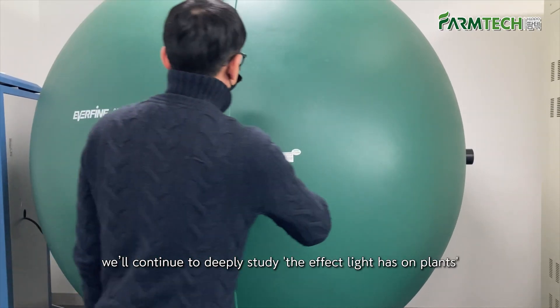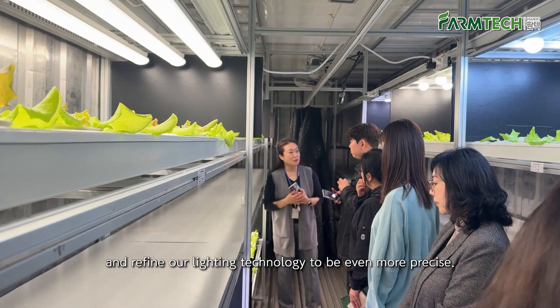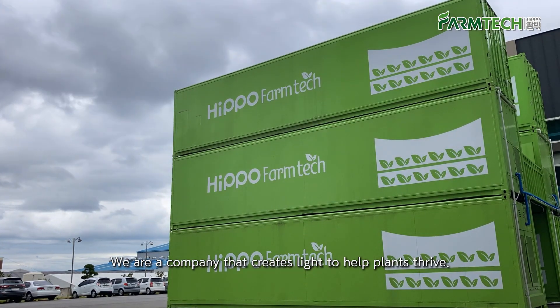At Hippo Farmtech, we'll continue to deeply study the effect light has on plants and refine our lighting technology to be even more precise. We're a company that creates light to help plants thrive.